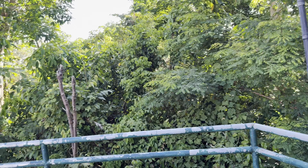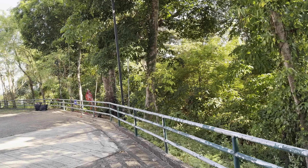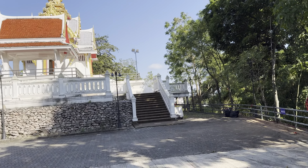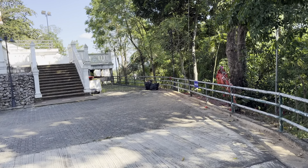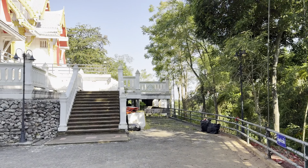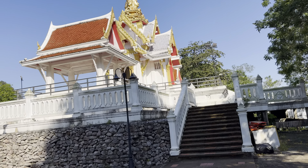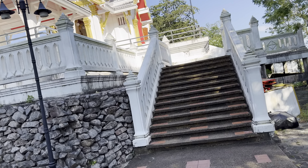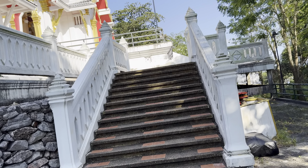Hey tubers and tubettes, welcome to Patalung City Pillar Shrine. I'm going to give you a five-minute tour of this beautiful pillar shrine here in Patalung. Welcome to my channel, and I hope you enjoy today's episode.